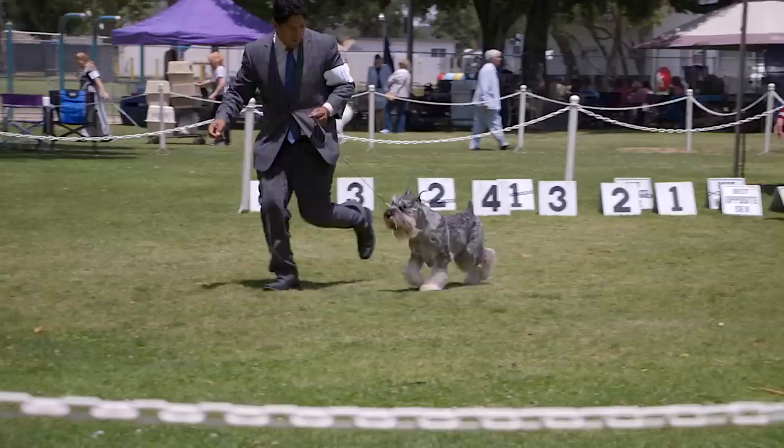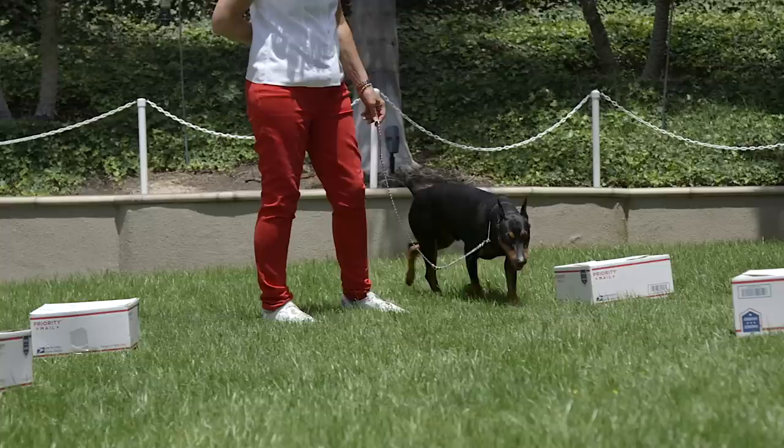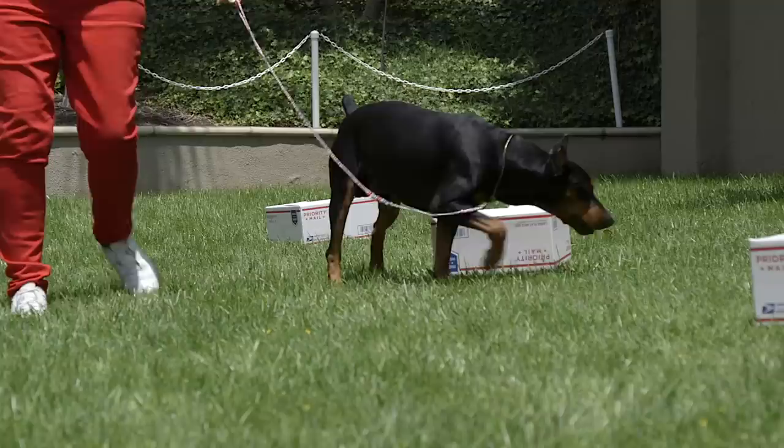German Pinschers belong to the working dog group and they are one of the smaller breeds in that group. The only other breed that is their size is their cousin, the Schnauzer. Many people believe they should not be in the working group and that it's hard for them to be competitive, but they are a true working dog. They were recognized by the AKC in 2003, with a standard of 17 to 20 inches and 25 to 45 pounds.